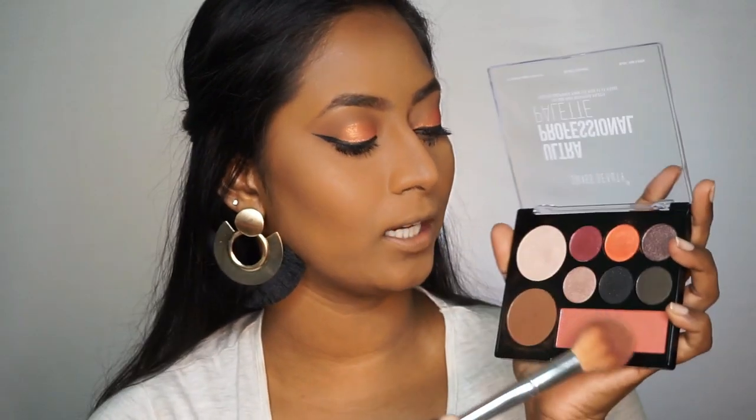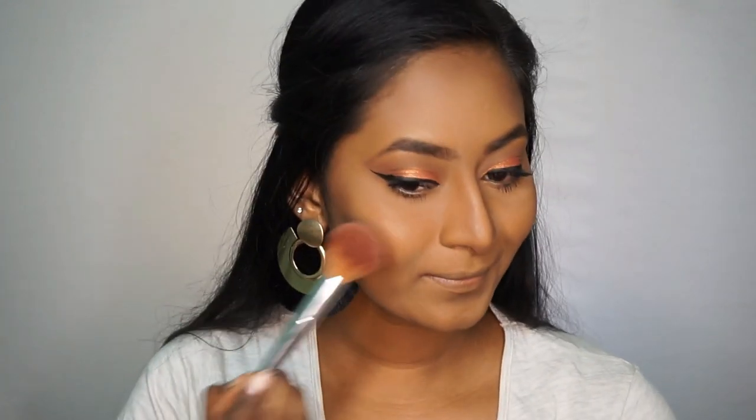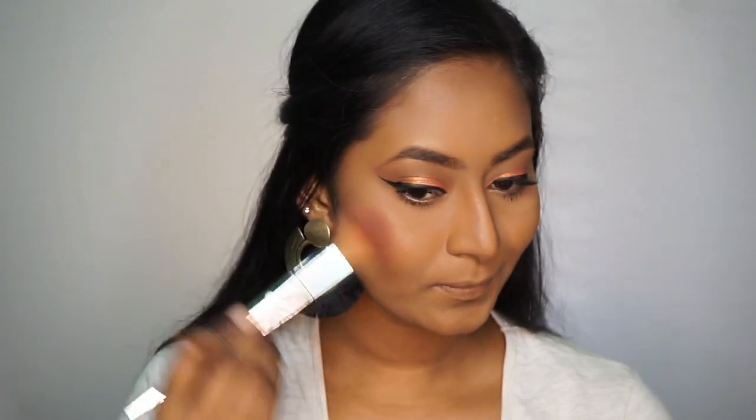Now I'm going to take a blush brush and dip that into the blusher that comes in the Swiss Beauty palette, and apply that on the apples of my cheeks. Then I'm going to highlight my face using the really beautiful pale gold highlighter from the same Swiss Beauty palette.